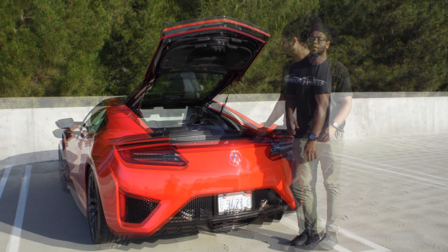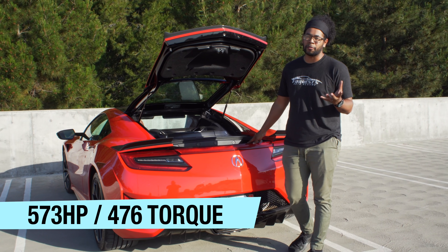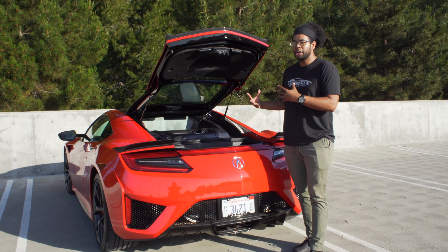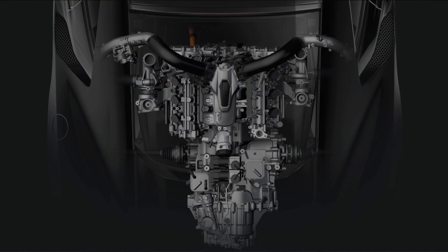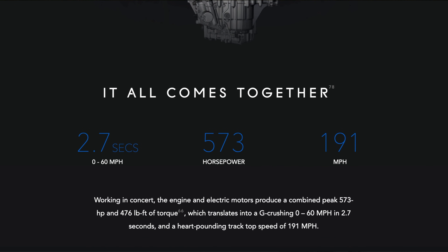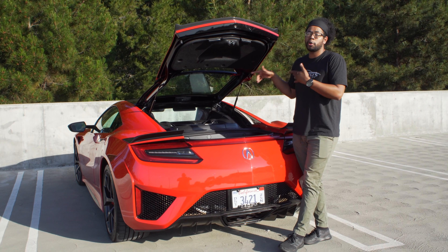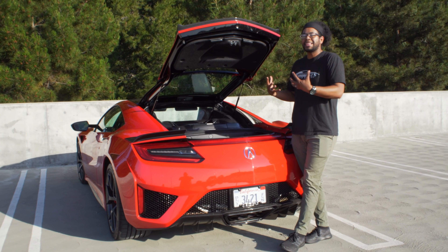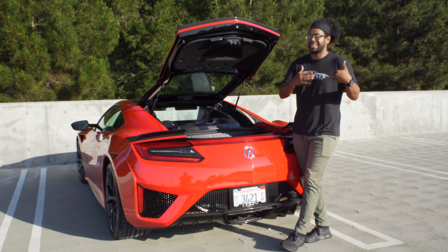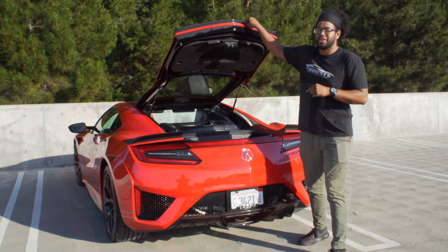In terms of performance, you get 573 horsepower and 476 pound-feet of torque. The engineers updated the drive system, so you're now doing 0-60 in 2.7 seconds, down from three seconds when this car first came out. You also have updated suspension — front and rear stabilizer bars have been beefed up along with many suspension components — making this drive a lot better than it did previously. That's pretty much it for under here; let's see what's under the hood.